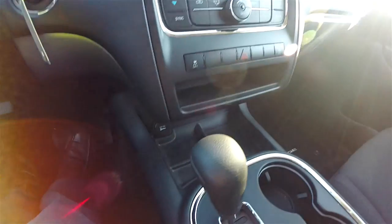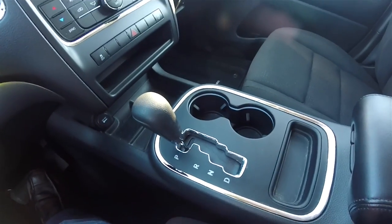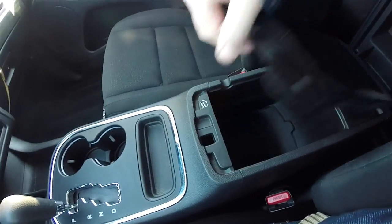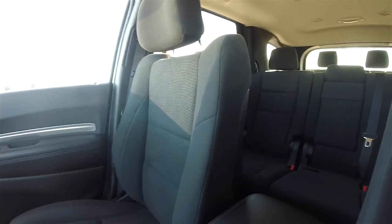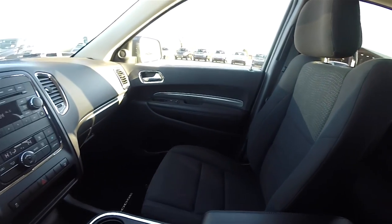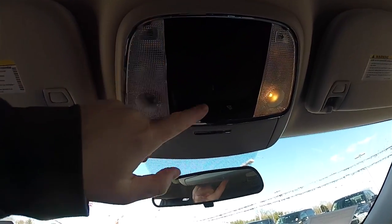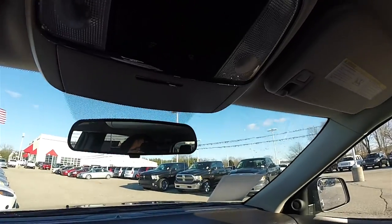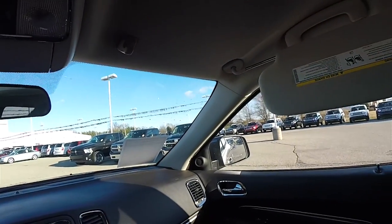Small amount of storage, 12-volt power point, and a nice front center console with illuminated cup holders. Two-level storage and also another 12-volt power point. Overhead you have map lights and reading lights. Full down sunglasses holder, manual dimming rear view mirror, vanity mirrors, and sliding visors.